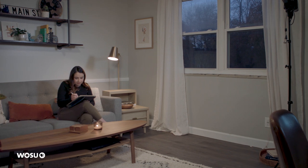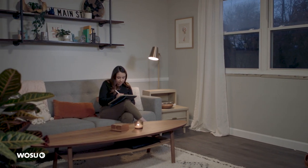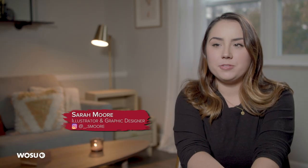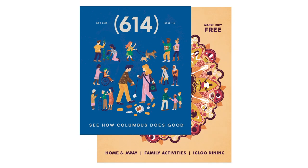I'm from Chillicothe, Ohio, which is an hour south. I went to college at Columbus College of Art and Design and now I work full-time at 614 magazine as a graphic designer.